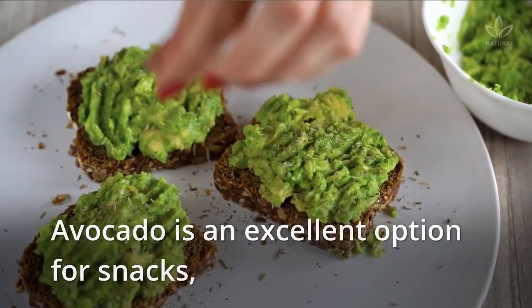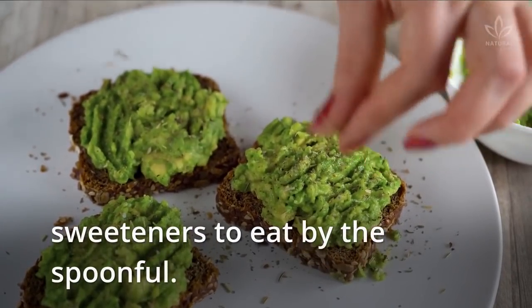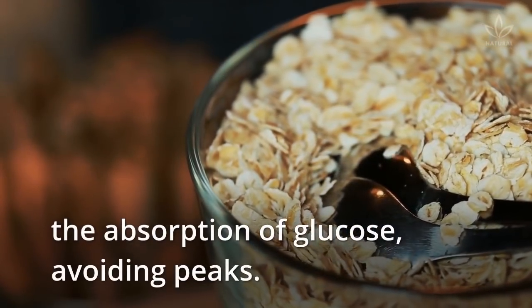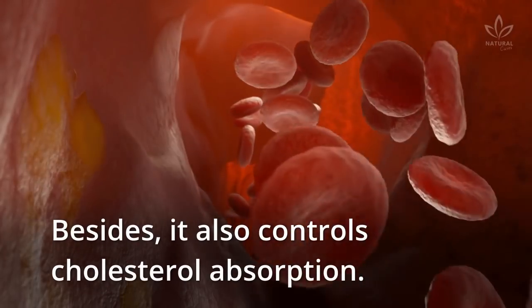Avocado is an excellent option for snacks, smoothies, or combined with natural sweeteners to eat by the spoonful. Oat has lots of soluble fiber that slows the absorption of glucose, avoiding peaks. It also controls cholesterol absorption.